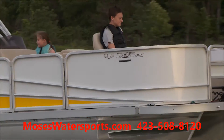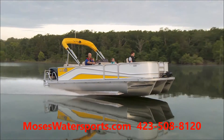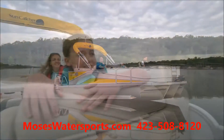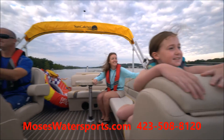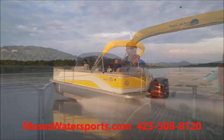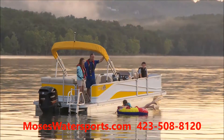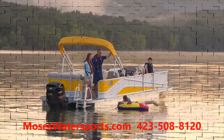If your family seems stuck somewhere between tuned in and turned off, take a leap of faith and find a way to experience a ride in a new Suncatcher V322 Fishing Cruise by G3 Boats. Ask for a demo ride from a dealer, find a friend with a Suncatcher, or just break away and buy a new V322 FC.